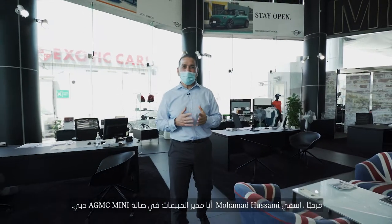Hi, my name is Mohamed Hussami. I'm the sales manager at AGMC Mini, Dubai Showroom.